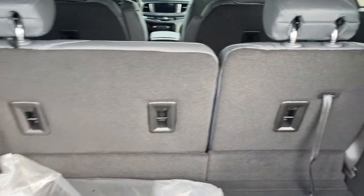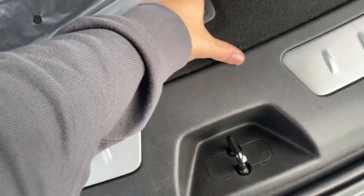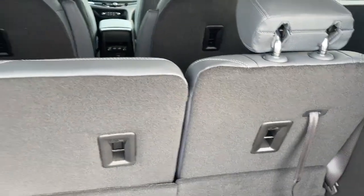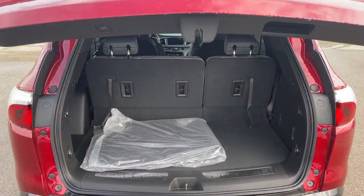Making our way to the back, we have a ton of space back here as well as a 60/40 seat split, three rows of seating, and of course some storage below. We can drop these seats down to get a ton more space. To close it up, all we have to do is push the button and it'll close for us.